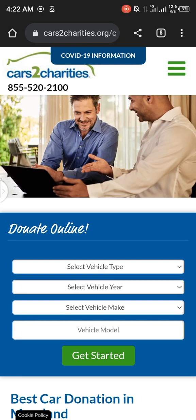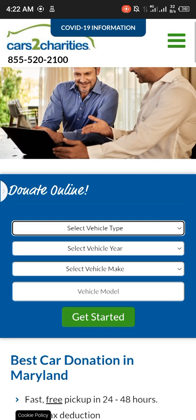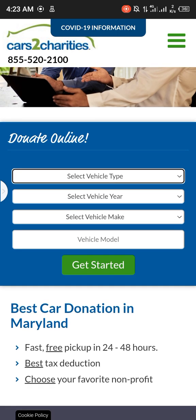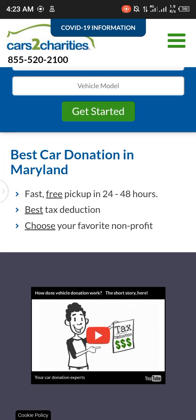Car to charity, call 855-520-2100 or donate online. Select your vehicle make and vehicle model. Best car donation in Maryland with fast, free pickup in 24 to 48 hours. Best tax deduction — choose your favorite nonprofit. How does vehicle donation work? Here's the short story.